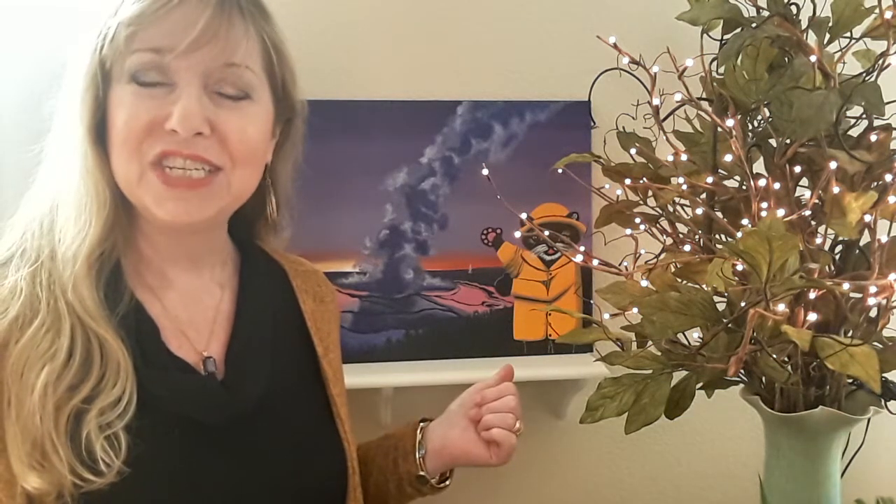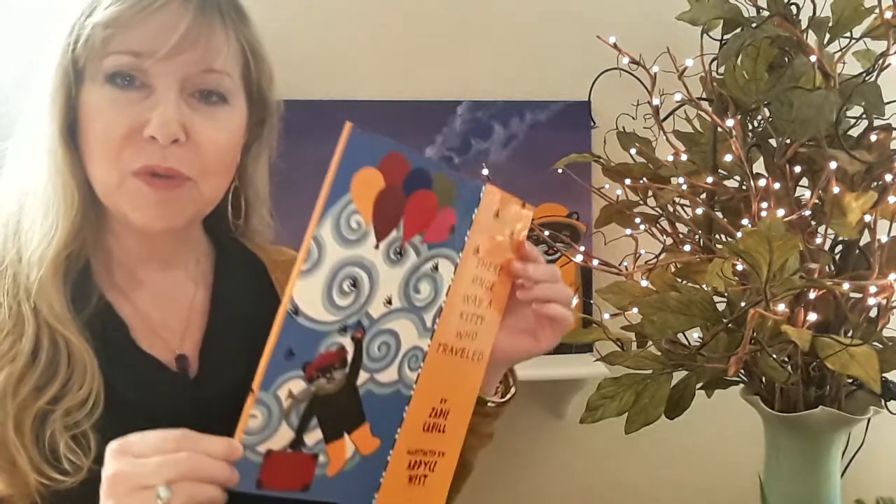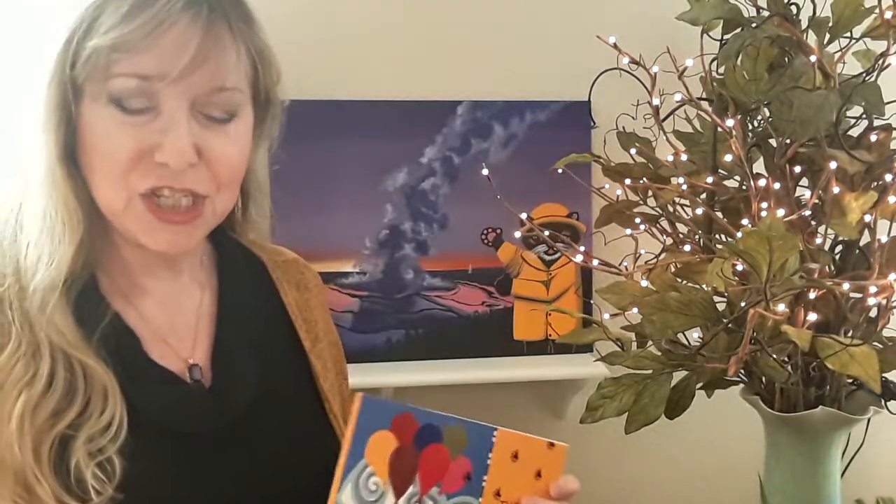This is a painting of Digit in Yellowstone. It comes from the book 'There Once Was a Kitty Who Traveled,' and she actually did come with us to Yellowstone.